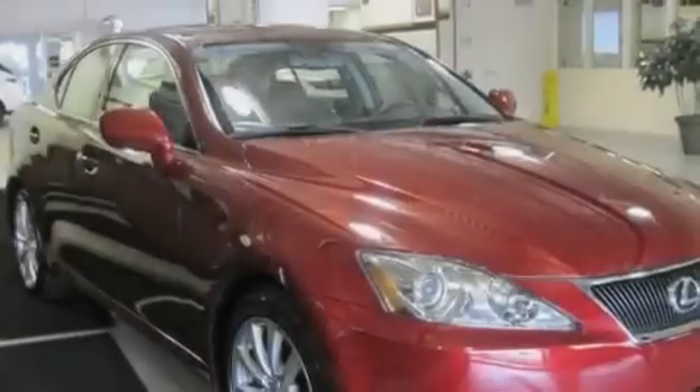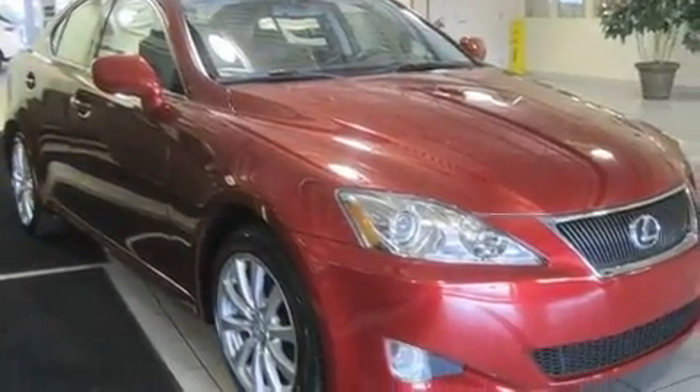Its top features include a moonroof, a power driver's seat, a navigation system, a CD player, a rear spoiler, a security system, fog lamps, a traction control system, a home link feature, and this vehicle has fewer than 67,000 miles on the odometer.